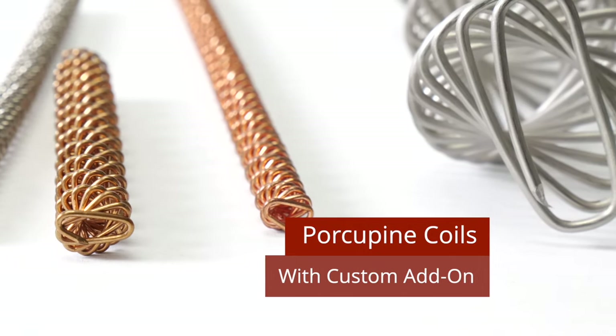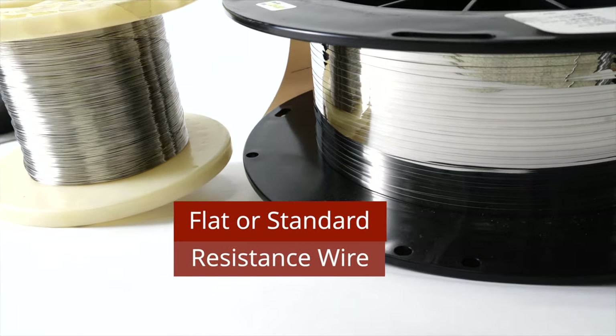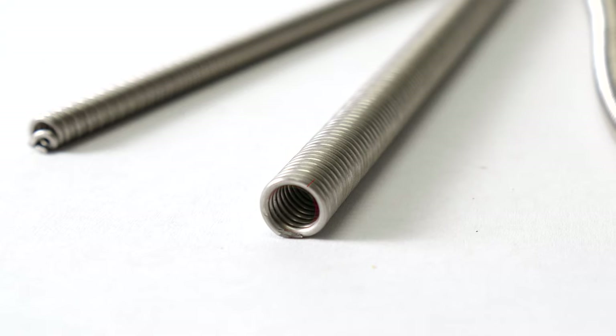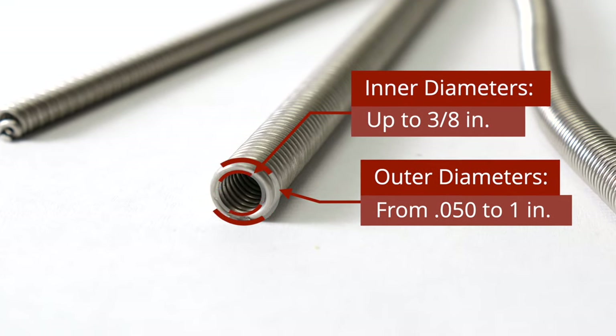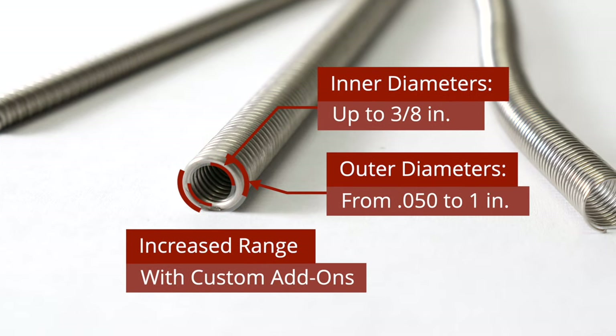The World Model 3000 is compatible with flat or standard resistance wire and can coil wire as thin as 30 gauge and as thick as 13 gauge, with coil inner diameters up to 3 eighths of an inch and coil outer diameters from 50 thousandths of an inch up to 1 inch. Custom add-ons increase these ranges even further.